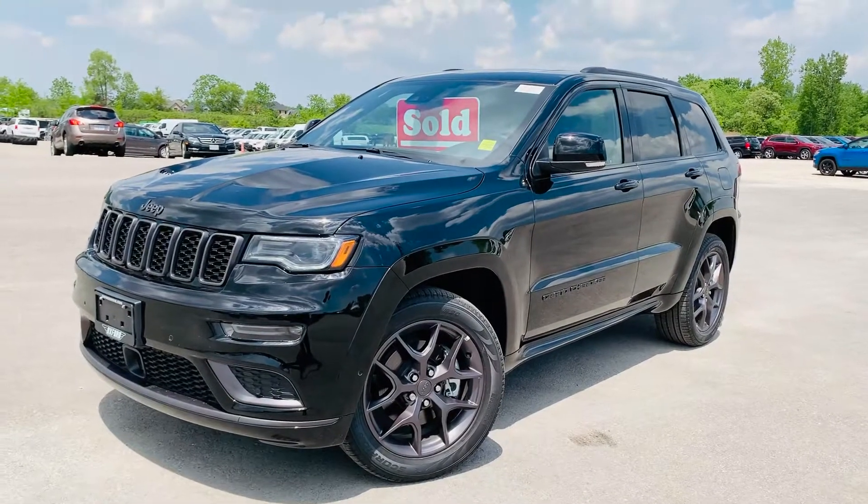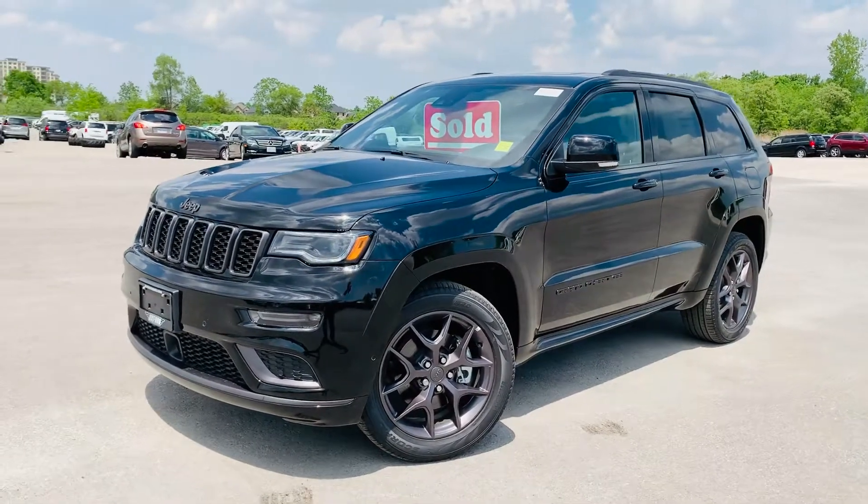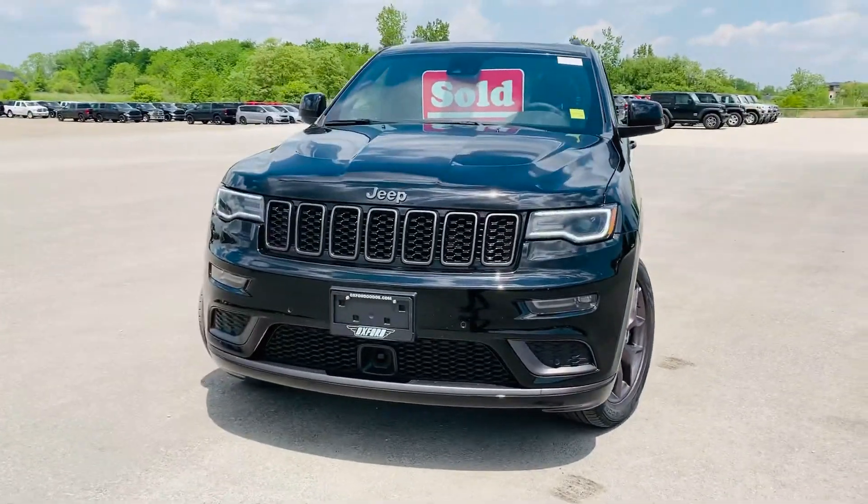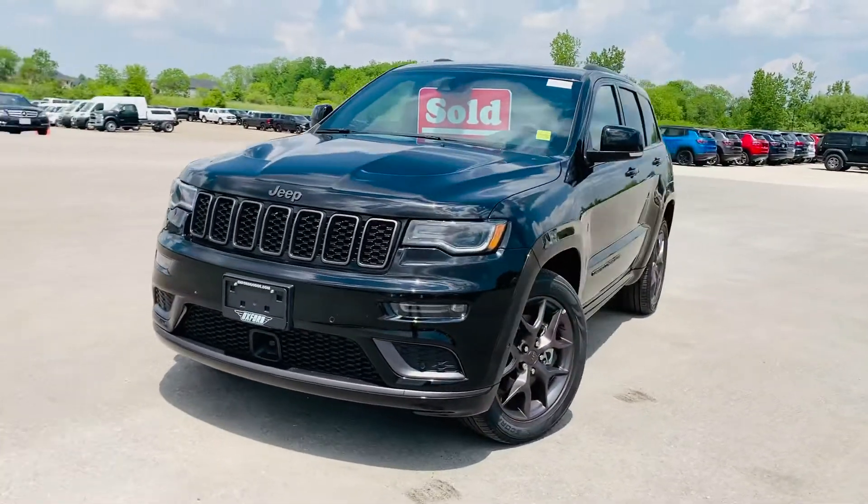Hi, this is Josh Parkinson here at Oxford Dodge on Parkey's Picks with a sole vehicle to myself. The deals are so hot like the weather, my wife and I had to upgrade our Jeep Wrangler as well as our Grand Cherokee.